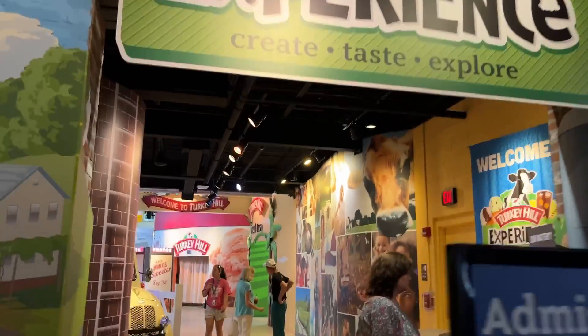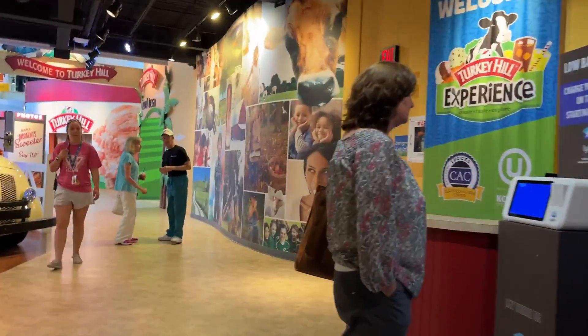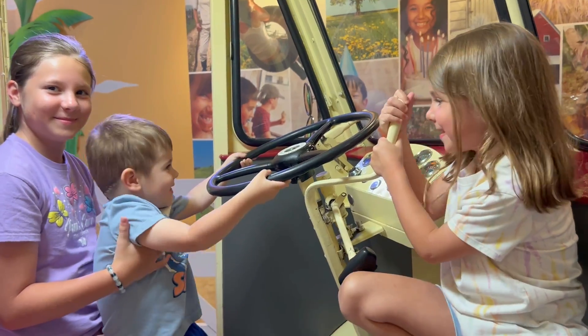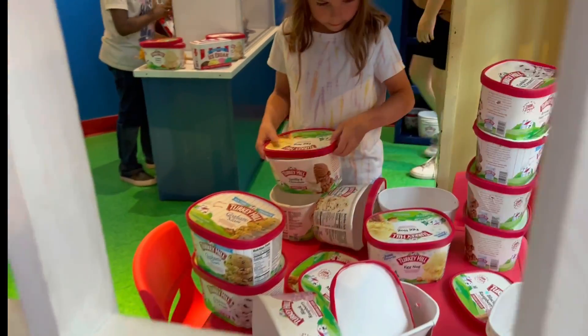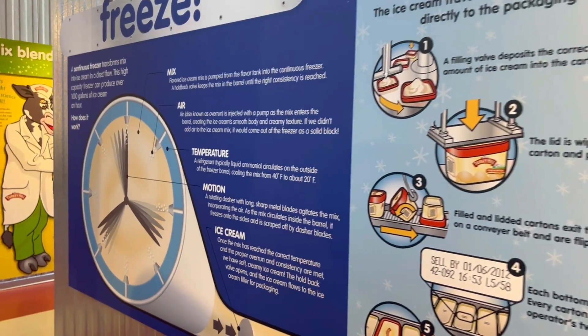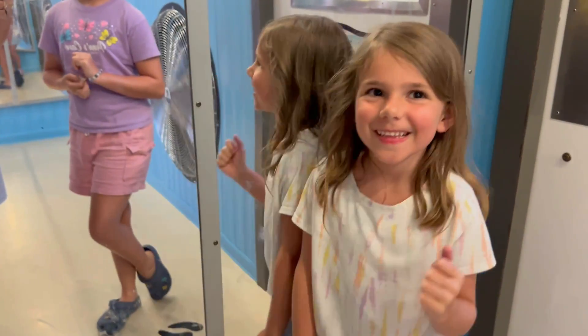This place is part ice cream museum and part playground. There's lots of hands-on experiences for the little kids, places for the old kids to rest, and even a movie to watch. There's a playhouse filled with ice cream cartons, a place to chill out — it's really cold — and they even have an ice cream slide.